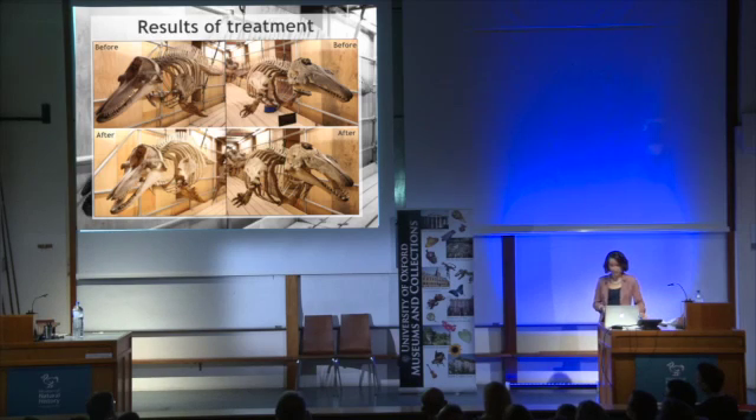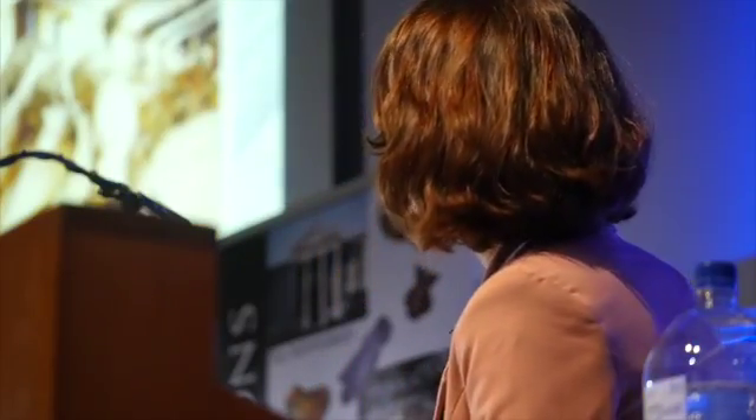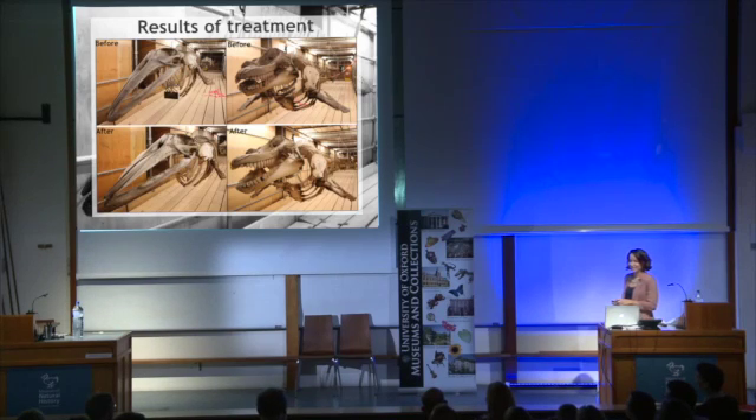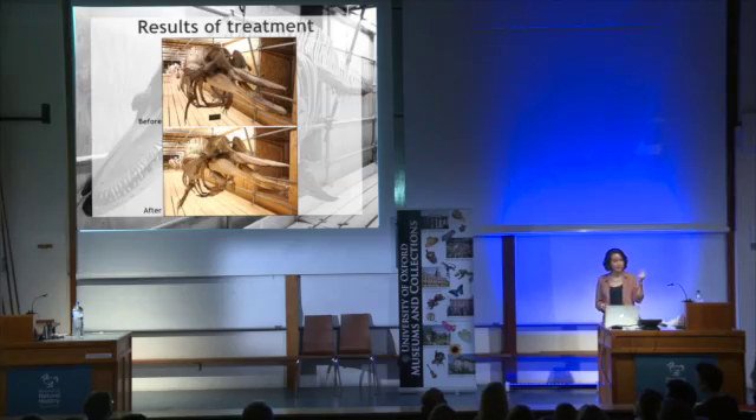Here are some final photos of all the specimens before and after treatment. On the left there's the dolphin, next to it the beluga whale. Then we started dropping everyone's jaws — we wanted them all to look real. The minke whale and the orca. Orca became my favourite whale — he's super friendly. And the beaked whale, of course. The beaked whale actually had teeth that were in the collection, so we pulled them out and put them back into his skull.